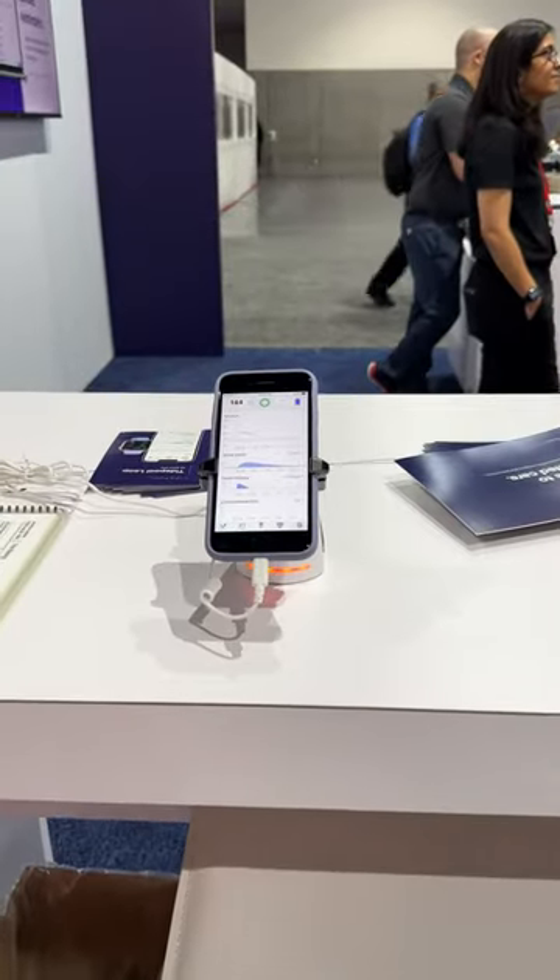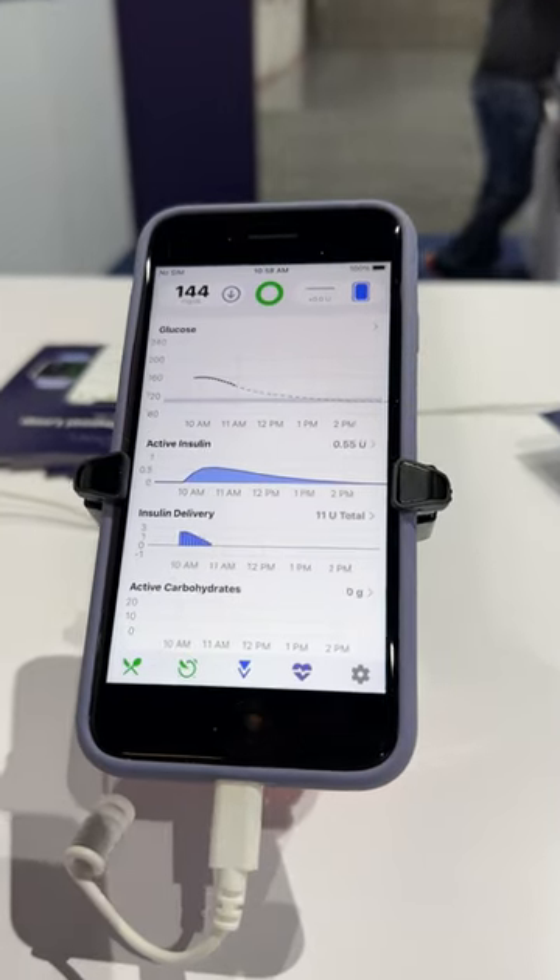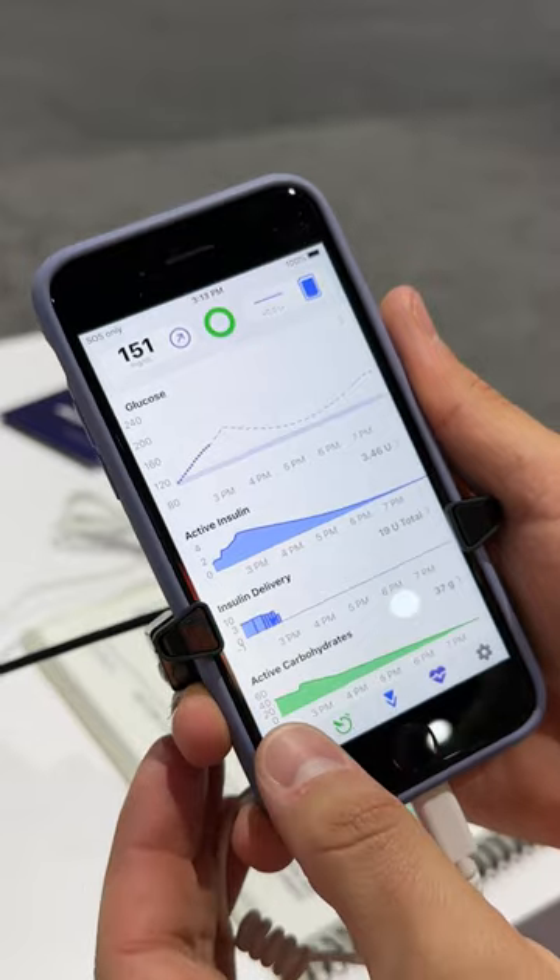I'm at the Tidepool booth where they're showing off Tidepool Loop. This is an operating system that works with pumps and CGMs cleared by the FDA. This is based off of DIY Loop.